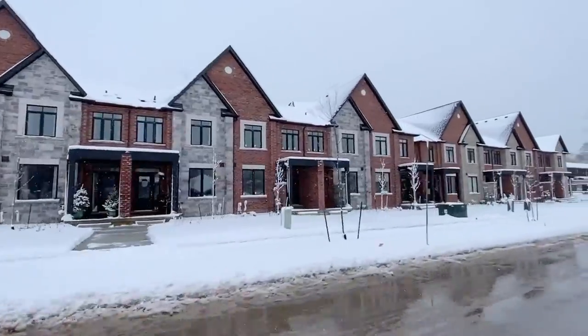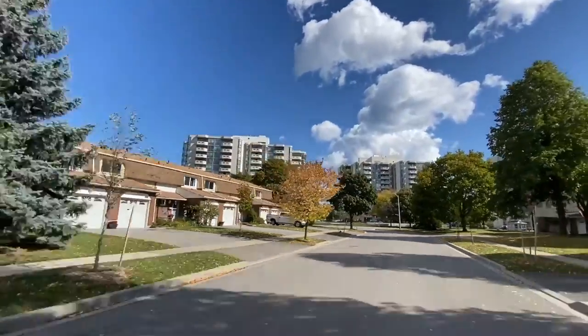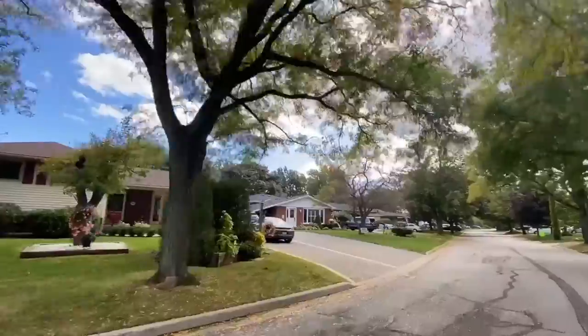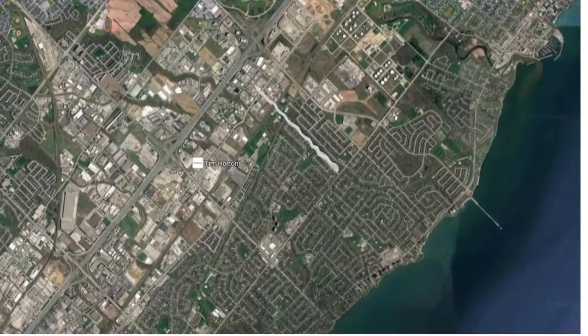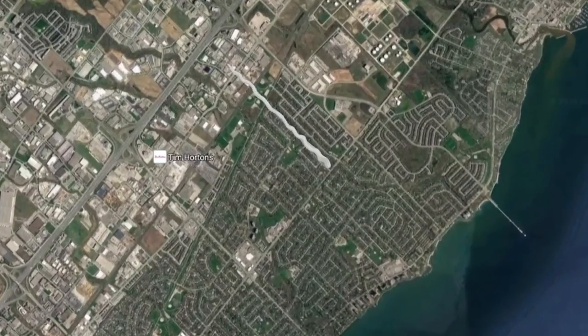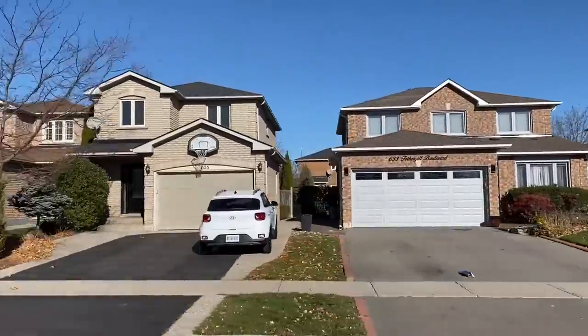Let's kick this off here in beautiful Pinedale — a neighborhood with a diverse mix of town complexes, condos, and detached homes. This community is essentially divided into two sections: the one developed in the late 60s and the one developed in the late 90s.